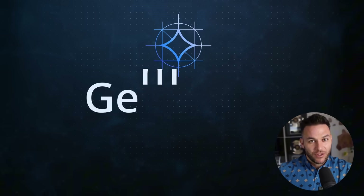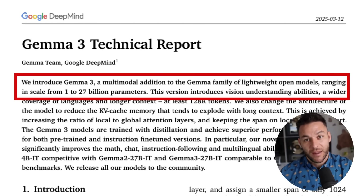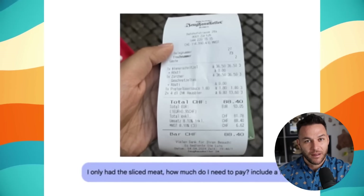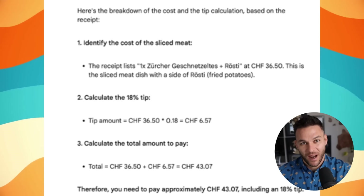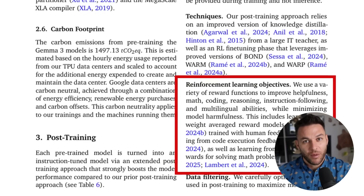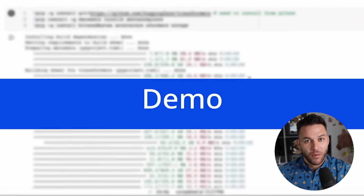The newest version is Gemma 3. It comes in multiple sizes. The smallest one is only 270 million parameters — that's tiny compared to ChatGPT, but it still works really well for most real world tasks. And because it's so small, you can run it thousands of times without paying a cent. The bigger versions go up to 27 billion parameters. Those compete with models way larger than them, but they still run on regular hardware.